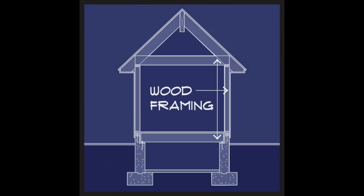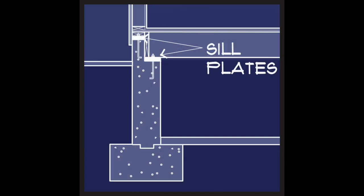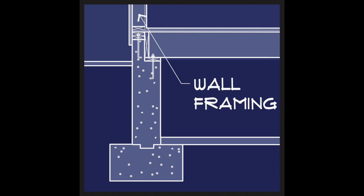In typical wood frame construction, when the foundations are ready, a sill plate is bolted at various stem wall and shelf conditions. This is done to anchor the rest of the framing. After this, the joists, plywood, sole plate, and wall framing can be added.